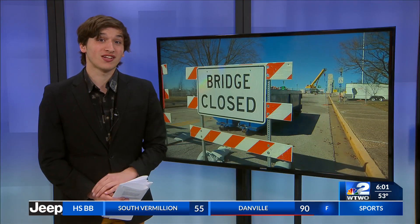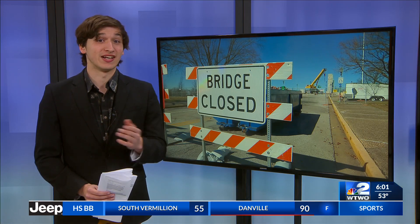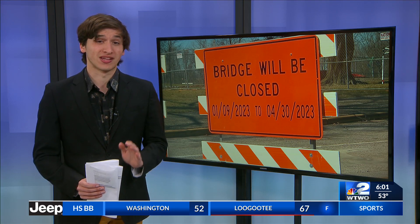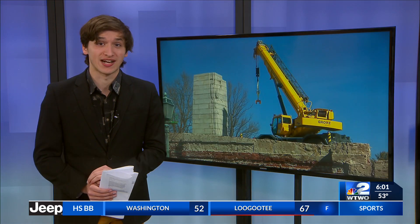Will Price talked to the chief ranger at George Rogers Clark Park to get an update on how work is going. The long overdue project is now underway and nearing its halfway point. Right now, it's so far so good, but they have made new discoveries since work started back in January.